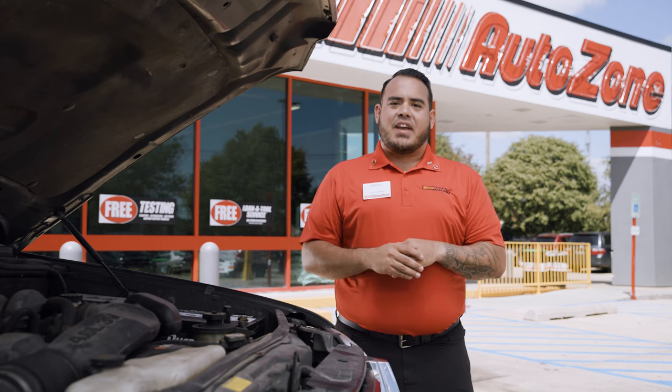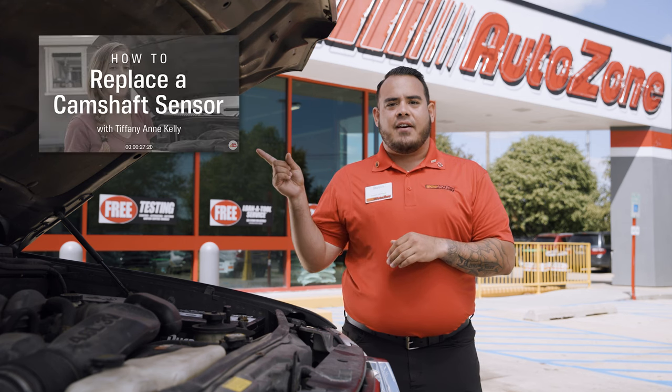Think it might be time to replace your camshaft sensor? Check out our helpful how-to video here. Thank you for watching. Don't forget to like and subscribe and find more helpful how-to videos on our YouTube channel.